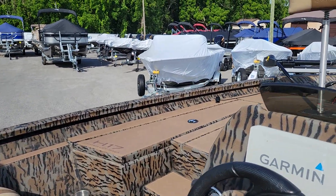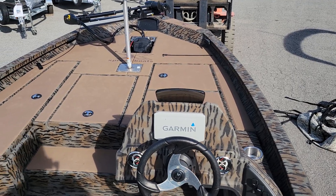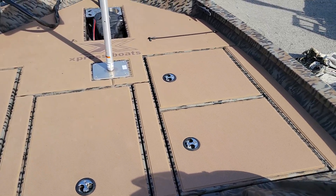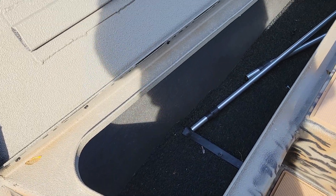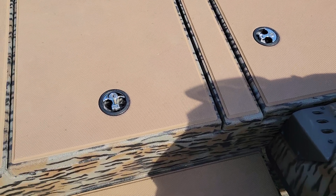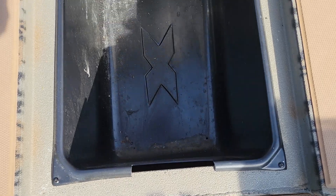Jumping in the boat now. The video doesn't show it, but it's very wide. Of course there's rod storage up front as well — seven and a half foot rods will squeeze in there. These front three storage compartments — the middle and to the right — have tubs in them.